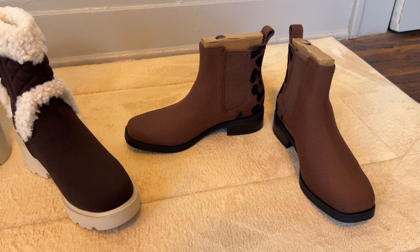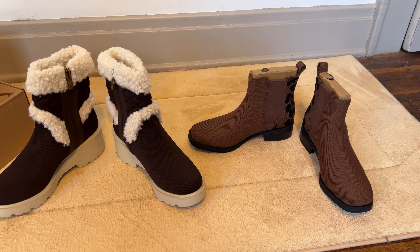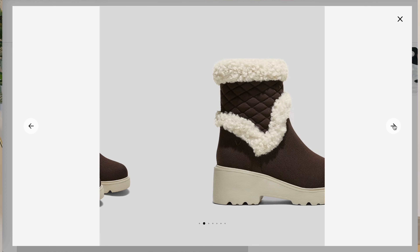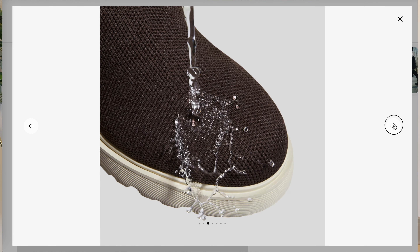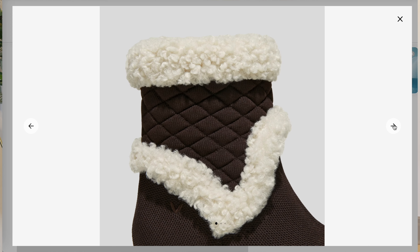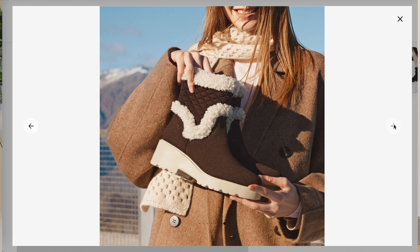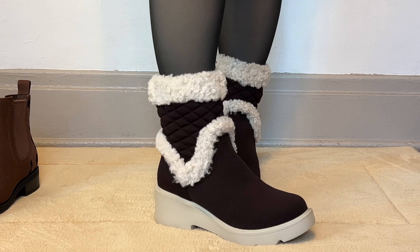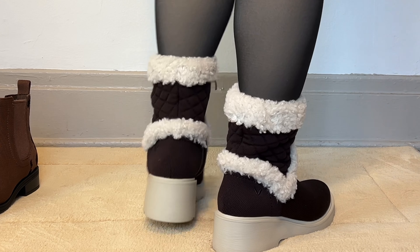Full disclosure: I received two pairs of shoes for free but was not paid any monetary compensation for making this video, and my links are not affiliate links. The first pair I chose are the fluffy round toe platform chunky wedge boots — the Emilia style in dark chocolate. I ordered a size six; my true shoe size is a five wide but I often size up. These shoes have a nice amount of support, but I do need to add an additional insole as I have flat feet.